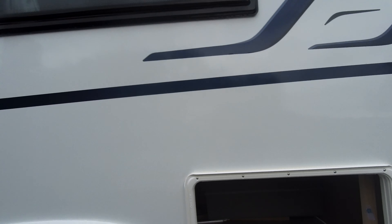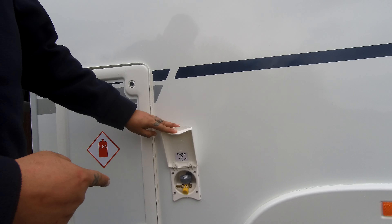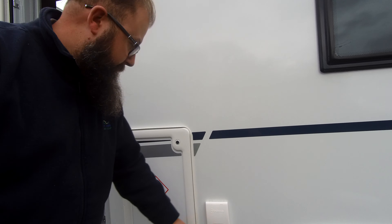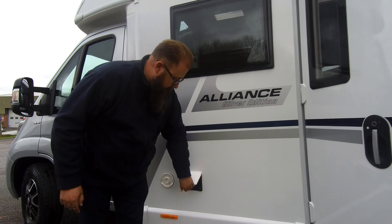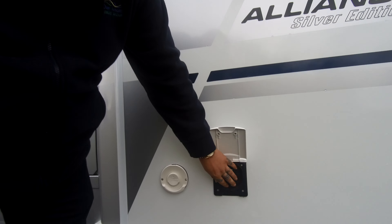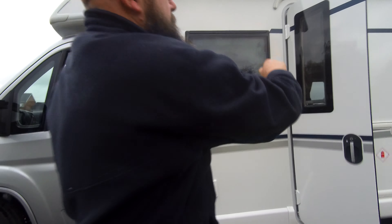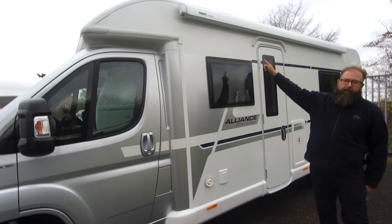Around the back of the vehicle you've got the housing there for your bike rack and the reverse camera in the little part at the top. And then you've just got a little storage door which takes you underneath one of the beds. Also a new feature on the Alliance SE: an external barbecue point — they didn't have these on the previous model Alliance, but these have been added.